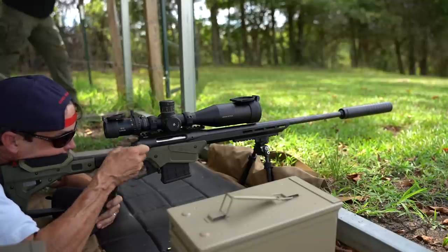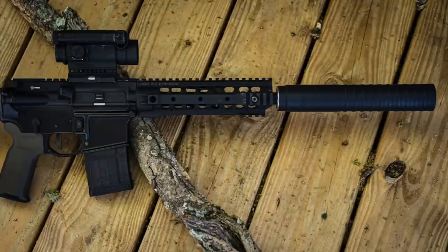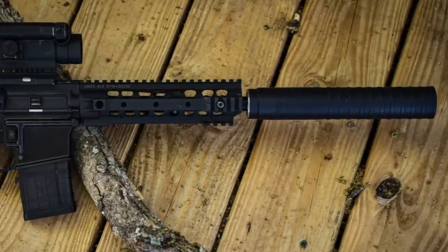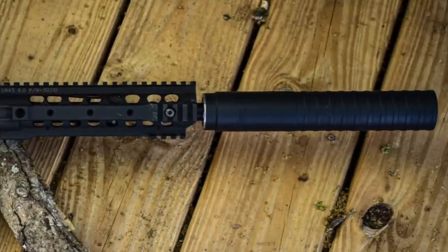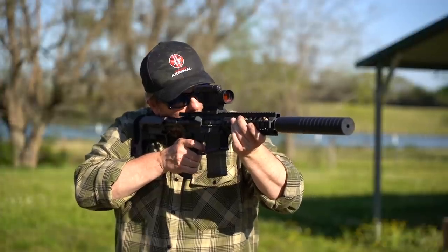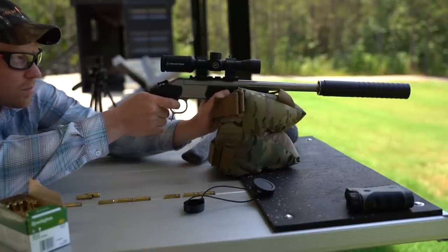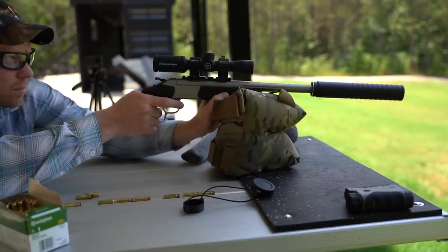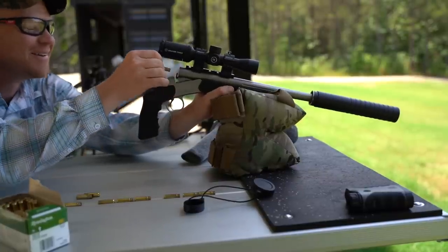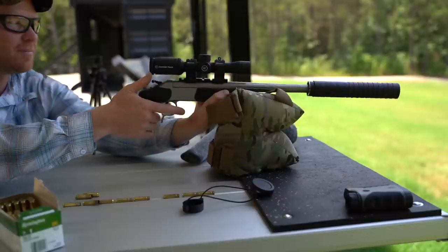One of the places the Hydrogen L shines the most is on 300 Blackout. We had the opportunity to shoot it on a really cool AAC 300 Blackout AR and it just had flawless function with phenomenal sound. Adam from HootieHoo also came out and brought his CVA break action scout pistol, which was a ton of fun. I never thought I needed a break action until I shot one, and it was amazing with the Hydrogen L.